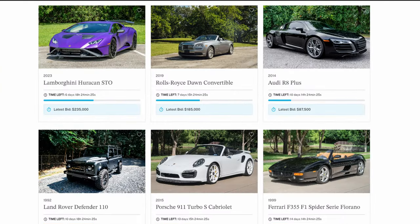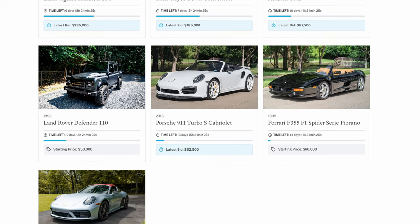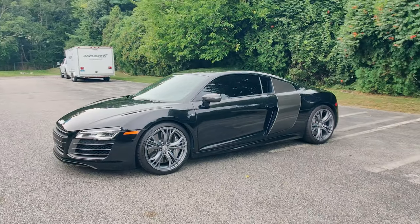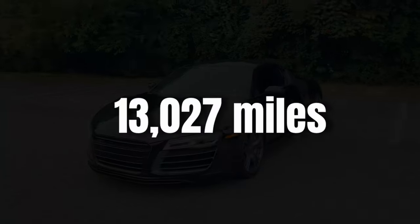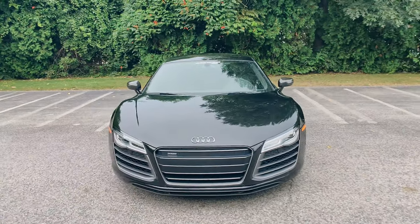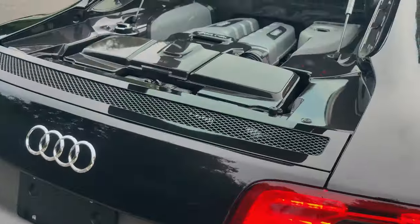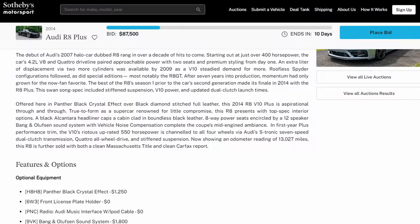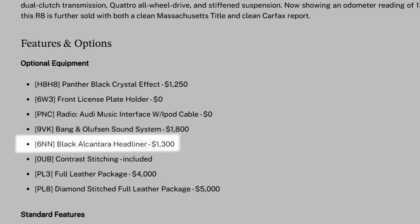Their current auctions are equally impressive and might even interest you if you're in the market for a Cayman. Sure, you could go for that 718 GT4, but did you also know that an R8 V10 Plus could belong to the possibilities? You can bid now on this R8 V10 Plus that has only done 13,000 miles, making it one of the lowest mileage cars you will find. Facelift versions like these are quite rare since supply tends to fluctuate between 2 and 6 cars. If you visit the auction page, you'll find that the first owner ticked some desirable options like the full leather package and alcantara headliner.